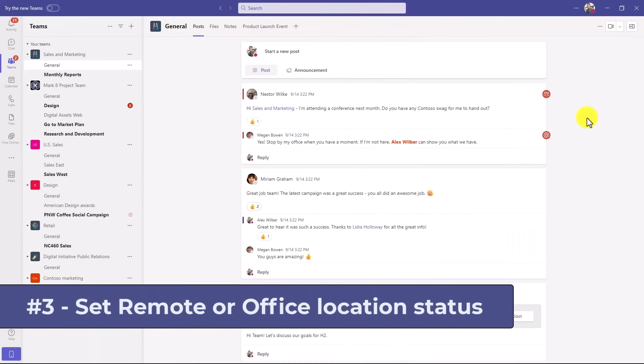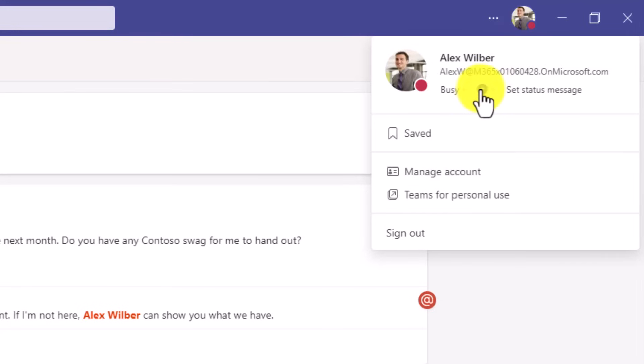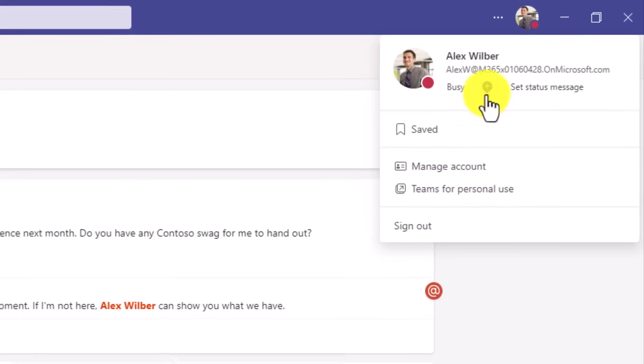The third new feature is the ability to set office versus remote status. In the upper right, I'm going to click on my profile picture and you're going to see this little plus. I'll drop that down and you can set it to office or remote. If I'm working remote for that day, I choose this and it makes a little home icon. Now anyone viewing my status in Teams or in Outlook will see what my location is. You can also clear out whether you're office or remote by selecting clear location.